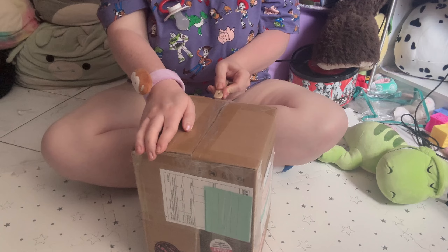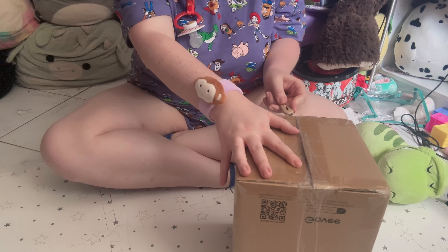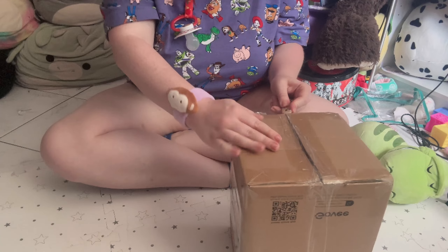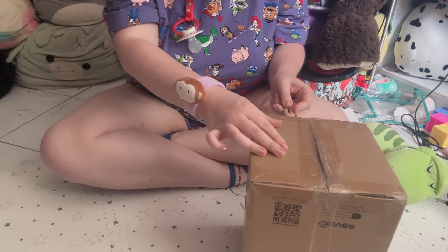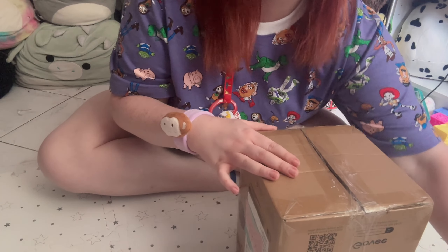I'm so excited! I think a lot of babies are gonna like my custom set. I accidentally poked myself — don't tell daddy, she told me to be careful.